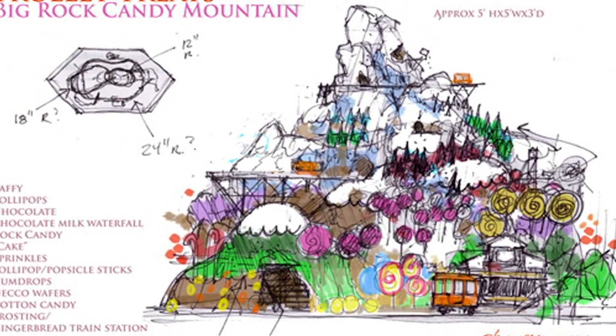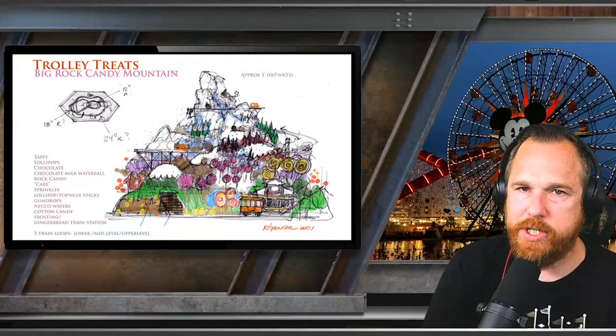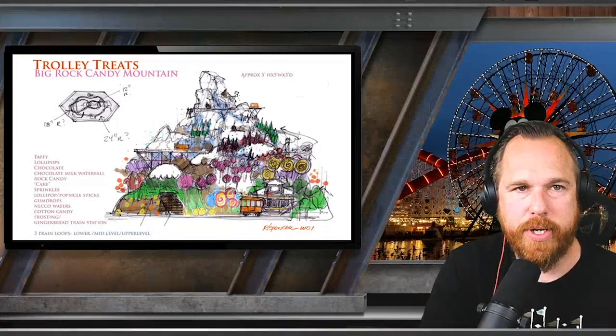Taffy, lollipops, chocolate, a chocolate milk waterfall, a rock candy archway, sprinkles, lollipop popsicle sticks, cotton candy, frosting, and a gingerbread train station — sign me up for a gingerbread train station.